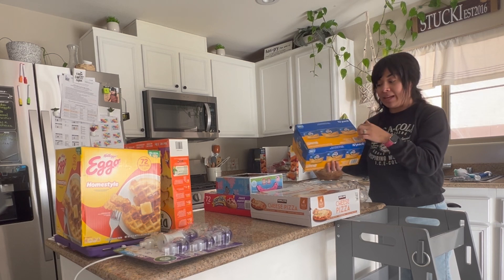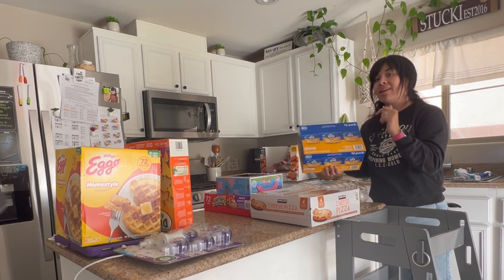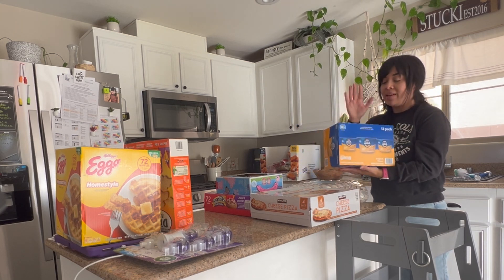One of my daughters will only eat it if it's in one of these cups. She will not eat the ones from out of the box, so you have to get these.